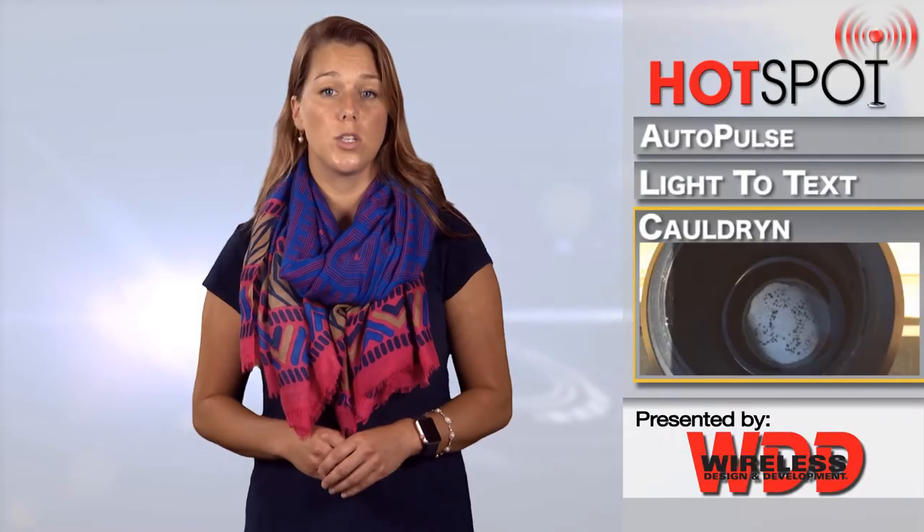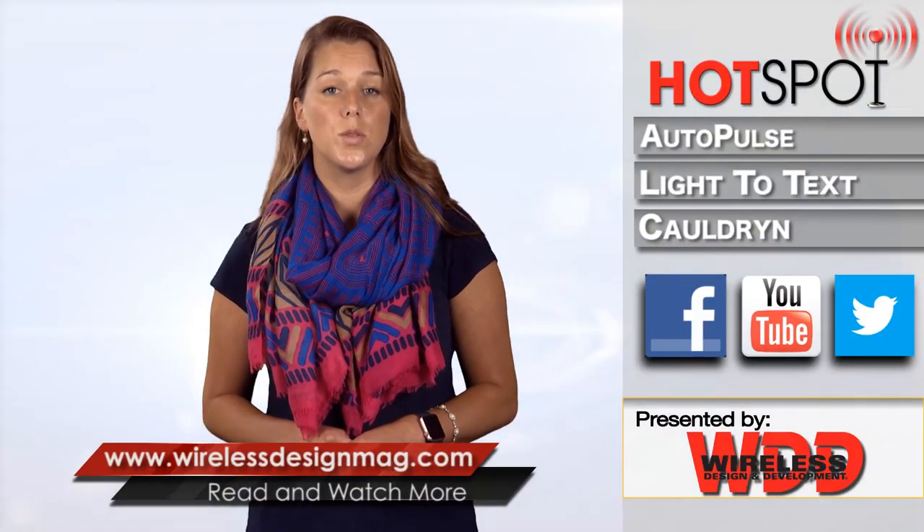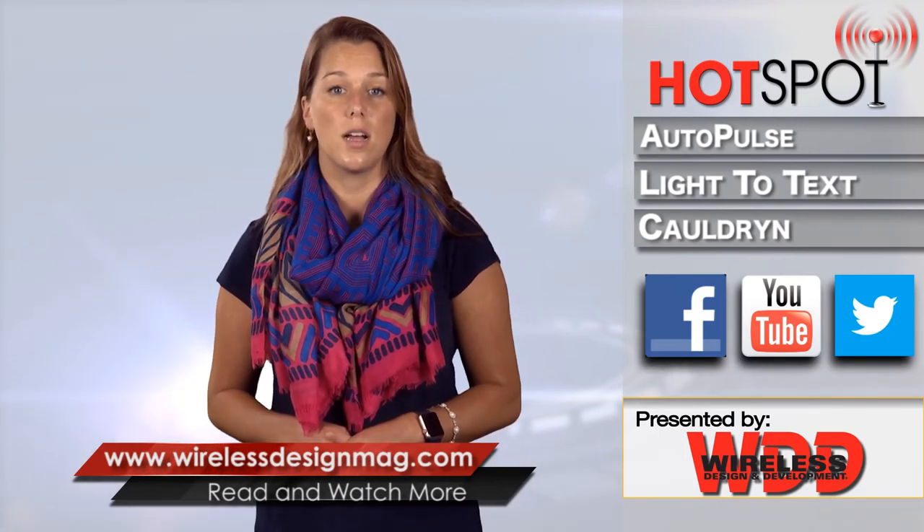Deliveries are set to take place in October of this year. That's all for this week's episode. Be sure to check in on Facebook and Twitter and catch past episodes at WirelessDesignMag.com.